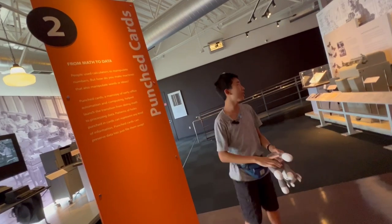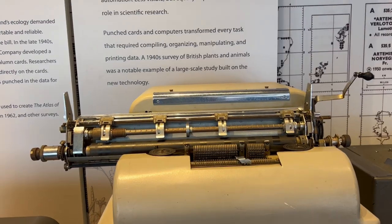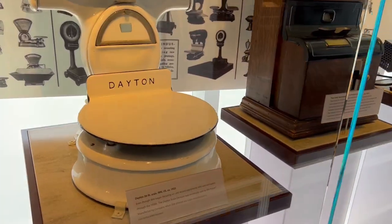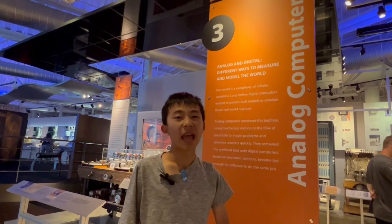This section is on punched cards. This section is on analog computers, which is mechanical, not digital.